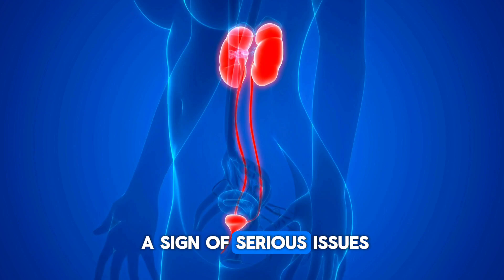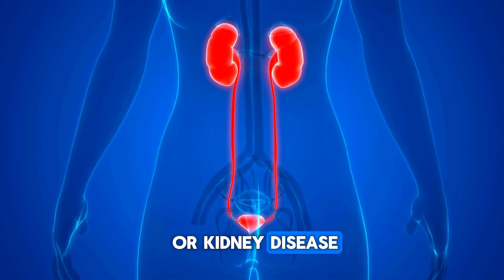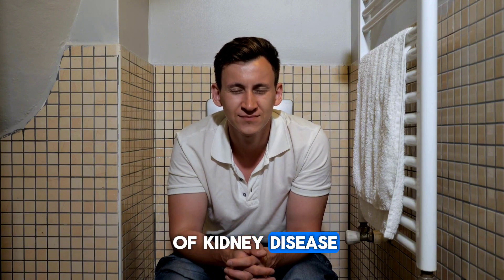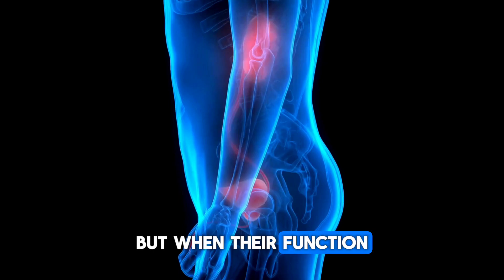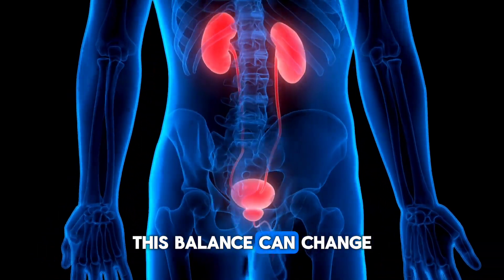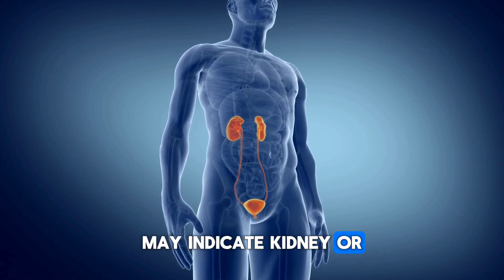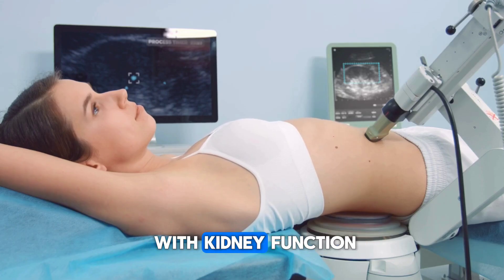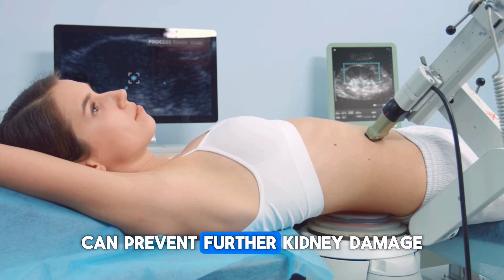Blood in the urine can be a sign of serious issues such as infection, stones, or kidney disease. The need to urinate frequently at night is an early symptom of kidney disease — normally kidneys produce less urine at night, but when their function is impaired, this balance can change. Pain or burning sensation while urinating may indicate kidney or urinary tract infections. Early investigation of these changes can prevent further kidney damage.